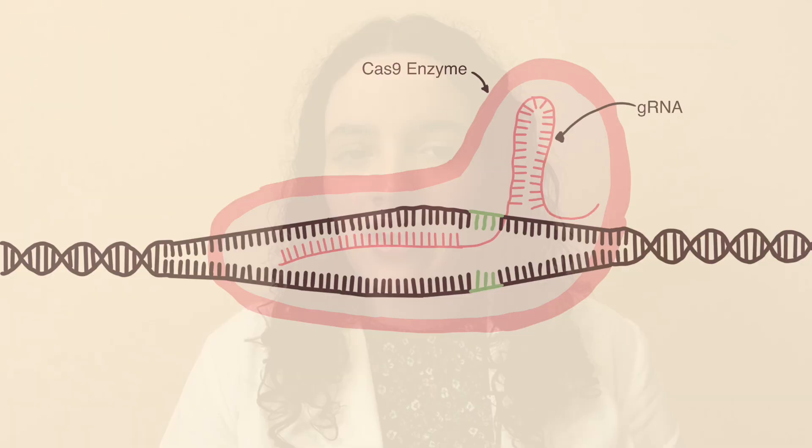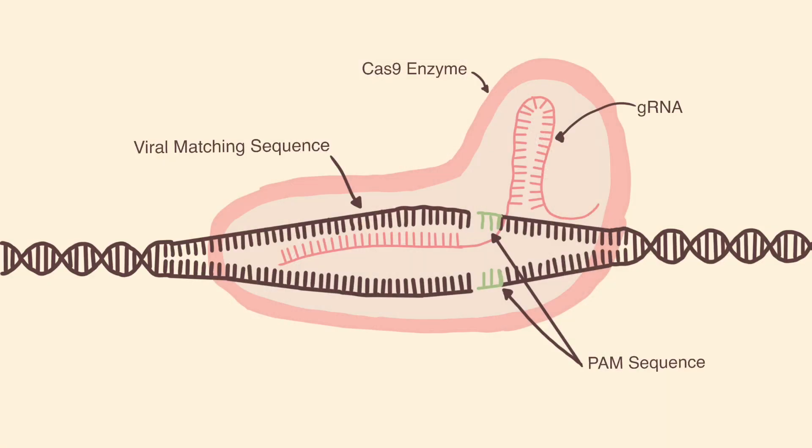To use CRISPR-Cas9, scientists first identify the genome sequence that is causing the problem. Then, a specific guide RNA is created. That guide RNA is attached with the Cas9 protein, and then this complex is introduced into the target cells. The protein locates the target sequence and cuts the DNA. At this point, scientists can edit the existing genome by modifying, deleting, or inserting new sequences.